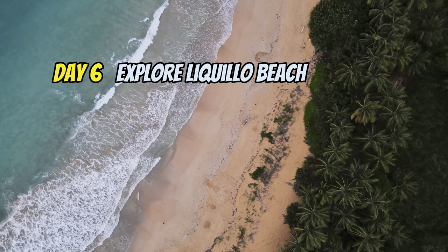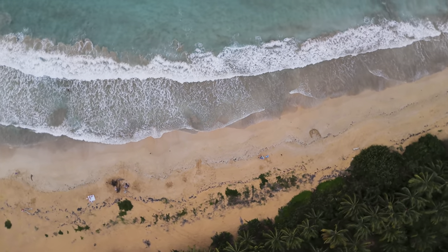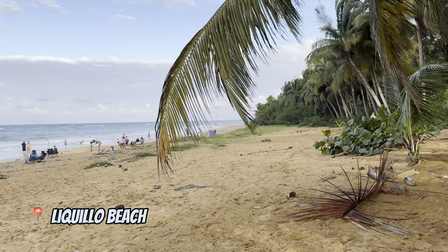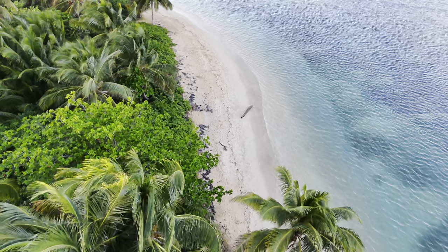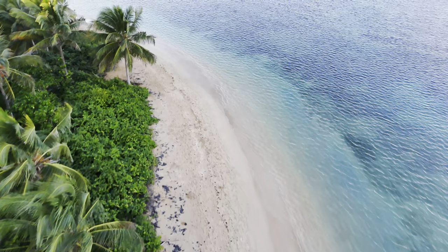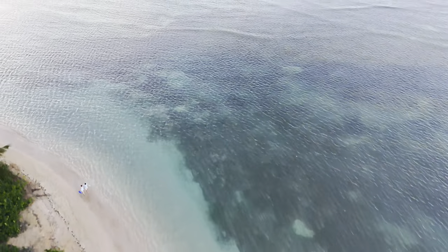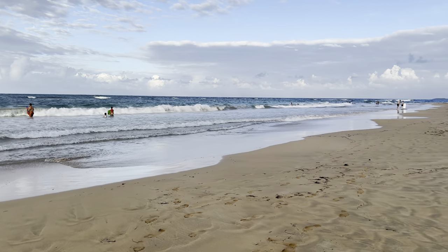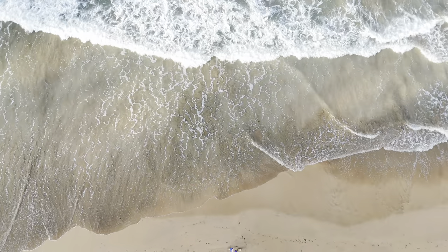We spent day six hanging out on the beaches near the Luquillo area. They are not as beautiful as Flamenco Beach, so I would rather have spent one more day on Culebra Island to explore its other areas. I should add a disclaimer: I live in Florida, so I am really spoiled with beaches and my opinion may be too judgmental.